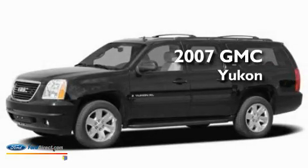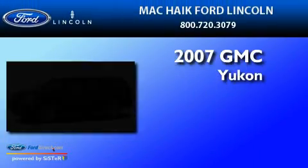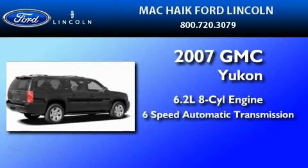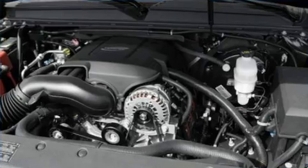This is a 2007 GMC Yukon. It features a 6.2-liter, eight-cylinder engine, a six-speed automatic transmission, and all-wheel drive.